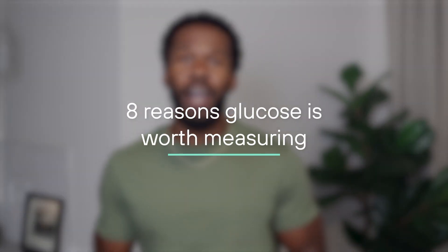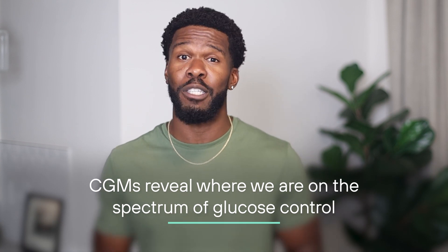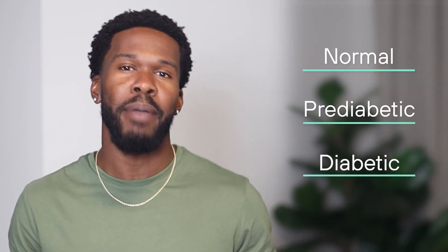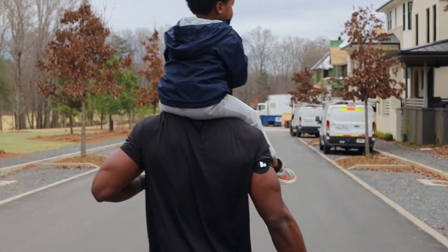Here are 8 reasons why you should measure your glucose levels with a continuous glucose monitor. The first reason is CGMs reveal where we are on the spectrum of glucose control. There are a couple different tests that doctors order when looking to see how well your body processes glucose, and they all sort patients into one of three categories: normal, pre-diabetic, or diabetic. Most times these tests are performed while you're fasted, and that leaves out some vital information about how your body is responding to food and your environment. With continuous measurement, we can get a clearer picture of where we are on the metabolic spectrum throughout the day.